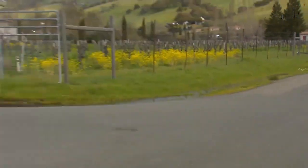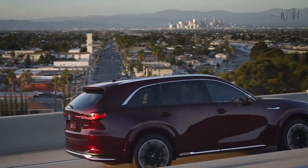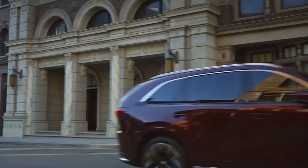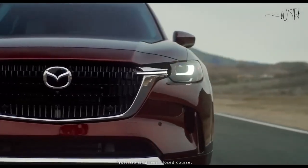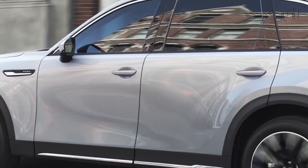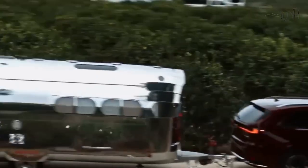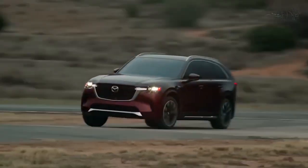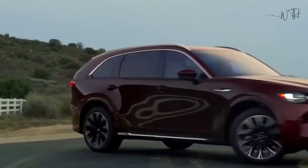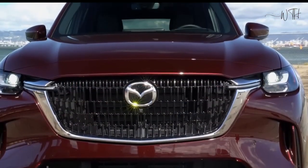Fuel Economy and Real-World MPG. The EPA has not released fuel economy estimates for the plug-in hybrid CX-90 yet, but the inline six is rated for up to 24 MPG city and 28 MPG highway. On our 75 MPH highway fuel economy route, the CX-90 with the inline six managed 29 MPG. The plug-in hybrid is good for 26 miles of electric driving per charge. For more information, visit the EPA website.